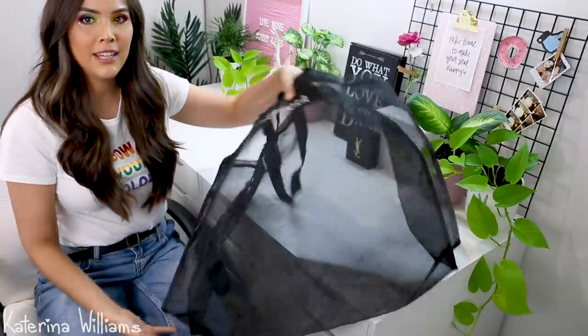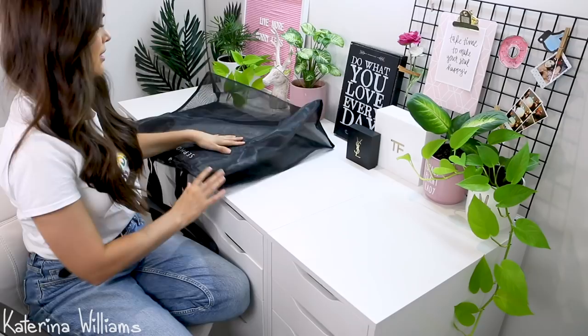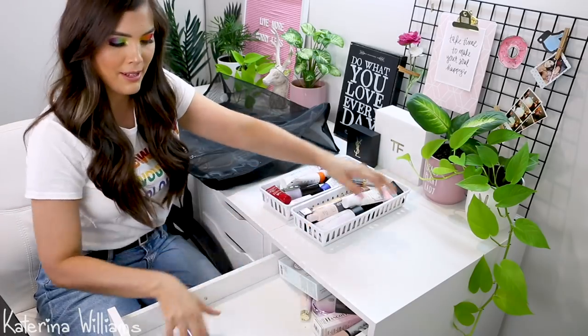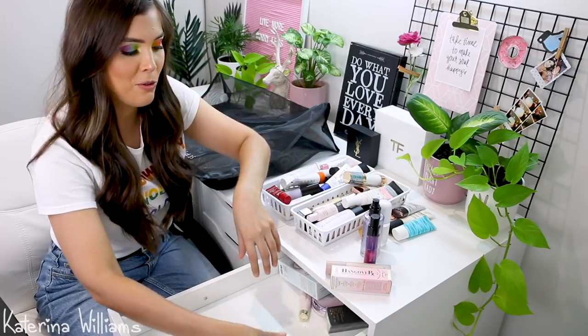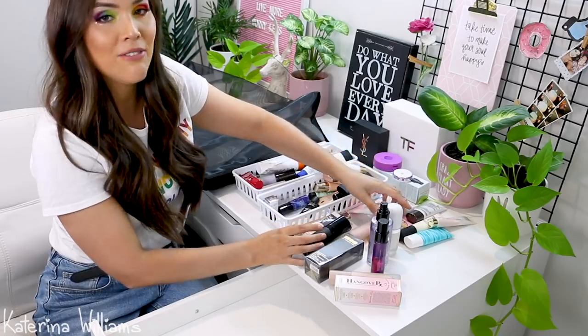Welcome to another angle of my beauty room. I figured we'd just go through each drawer and figure out what not to keep. Got my giant Sephora bag that we're going to put stuff in that we don't want. This top drawer is primers — honestly, it's not too bad. I think the best way to tackle this is to get everything out and then put back what I want to keep. It's like the Marie Kondo way — you have to see everything first.